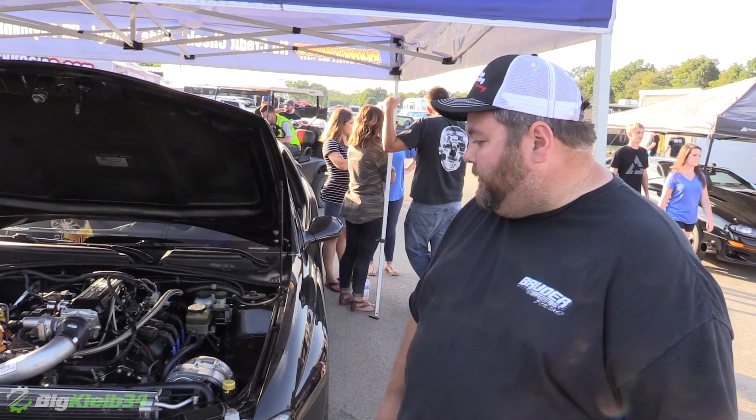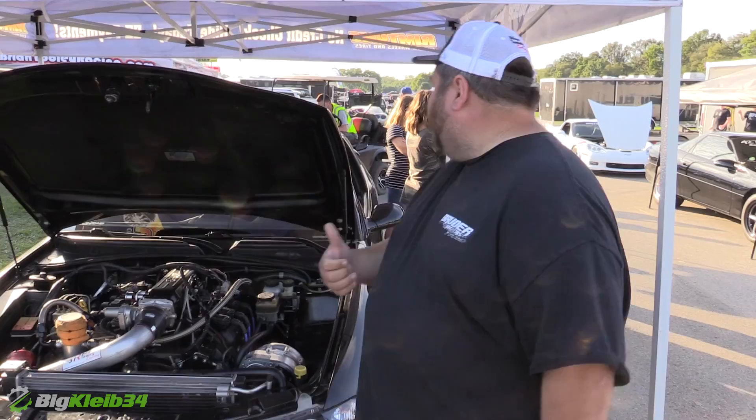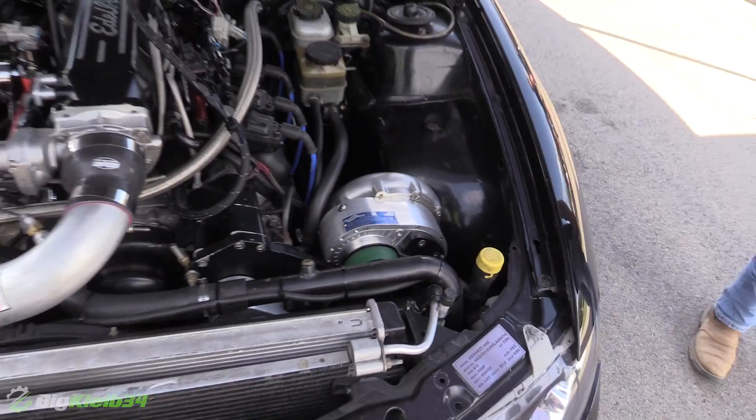It's got an ERL 366 LS2 in it. Trick Flow Heads by Ron Tooley — he did the head and cam package on it. My buddy James Short tuned it on E85. Makes about 18 pounds of boost, a little over 800 to the tires or so.